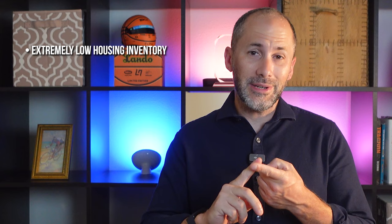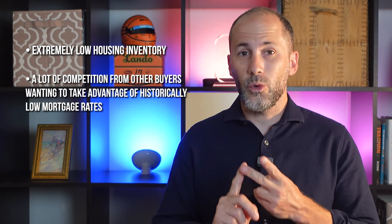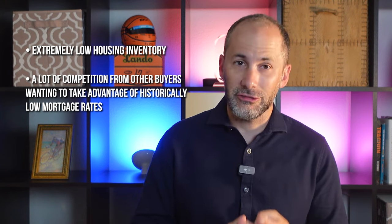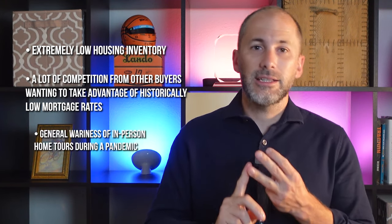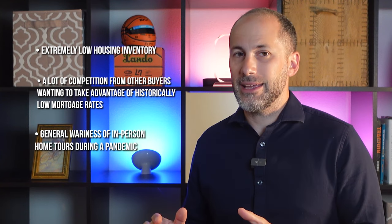At the height of the buying frenzy seen during the pandemic, there was a rise in the number of home buyers who put offers on houses sight unseen. That happened for three reasons: extremely low housing inventory, a lot of competition from other buyers wanting to take advantage of historically low mortgage rates, and a general wariness of in-person home tours during a pandemic.